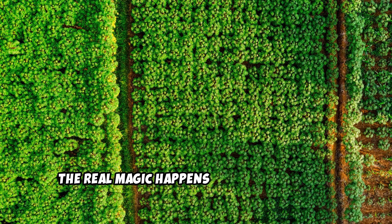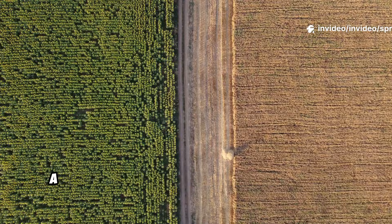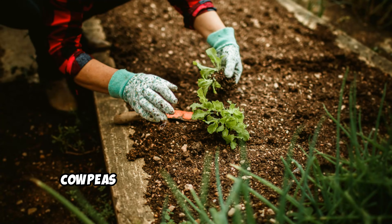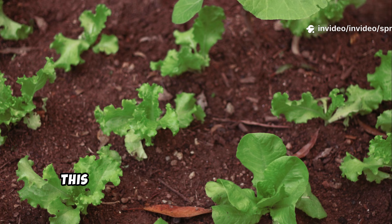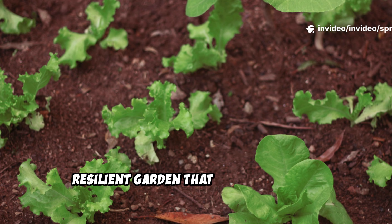The real magic happens below the surface, but even the visual transformation is inspiring and motivating. A barren plot becomes a vibrant green space, proof that you're actively improving your garden's future. Cowpeas are more than a plant — they're a partner in building healthy, productive soil for all your crops. This 60-day wonder is your shortcut to a thriving, resilient garden that keeps on giving.